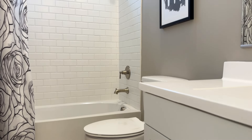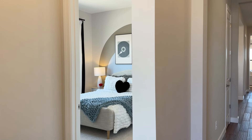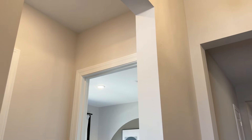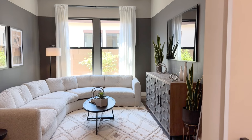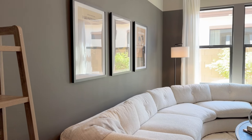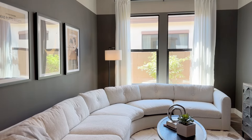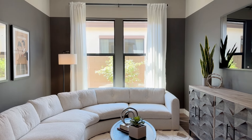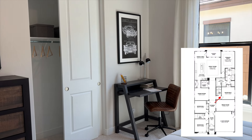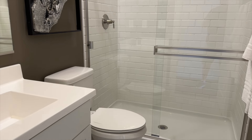The two bedrooms are separated by a full bathroom. And again, the standard eight-foot doors and ten-foot ceilings are throughout the entire home. Over on the right side is what they call the media room — there are a lot of different ways you could use this space; I would probably make it my home office. Just beyond the media room is another bedroom and a bathroom. At 12 feet by 12 feet, this would make a pretty good guest room.